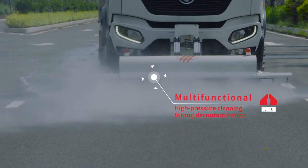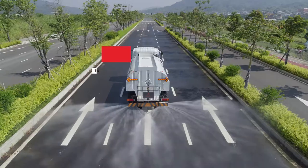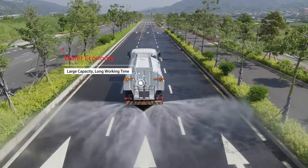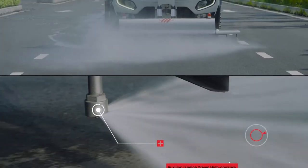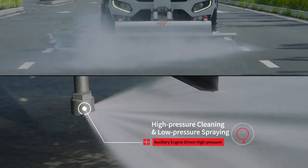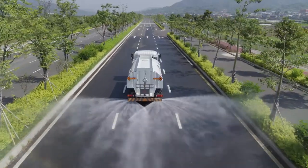The truck is multifunctional and characterized by its high-pressure cleaning, strong decontamination, water economy, large capacity, and long working time. The high-pressure water pump is driven by the auxiliary engine so the high-pressure cleaning and low-pressure spraying can work simultaneously.